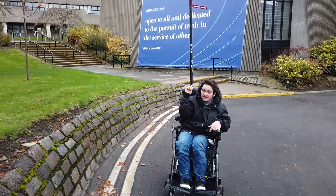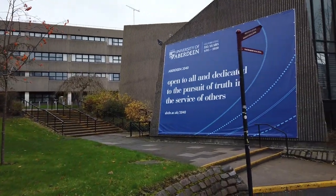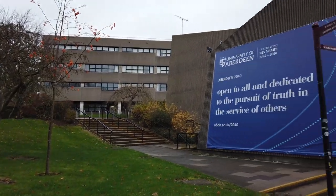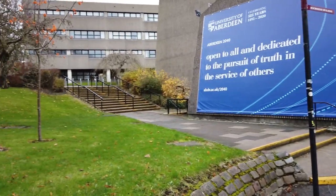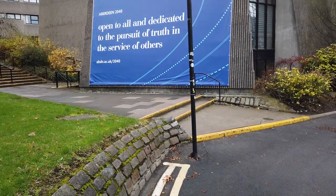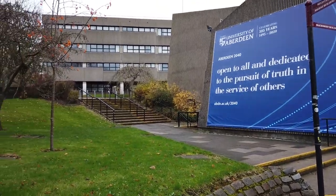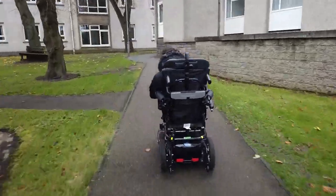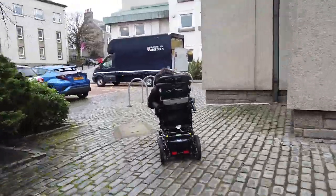Behind us is the William Guild building, which contains the lecture theatre. As you can see, there's not really any signage to indicate an accessible way around to this building. You don't know where the accessible entrance is. We were looking for ages for a way in that didn't involve stairs, because there are stairs everywhere. I'm going to show you how I get from McRober to the lecture theatre.